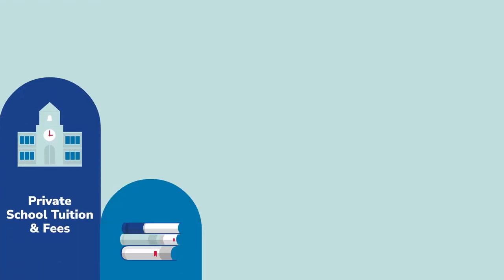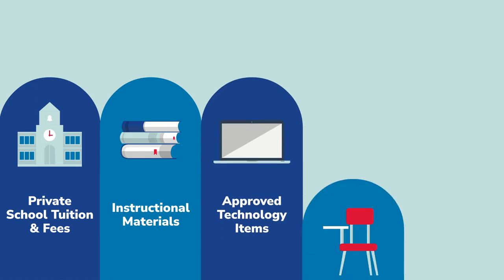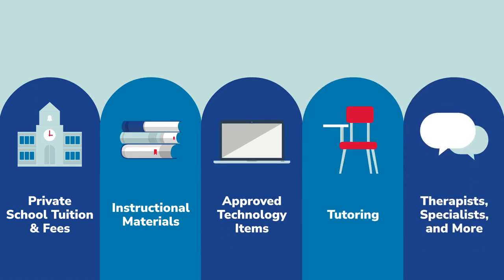These funds can cover the cost of private school tuition, instructional materials, approved technology items, tutoring, therapists, specialists, and more.